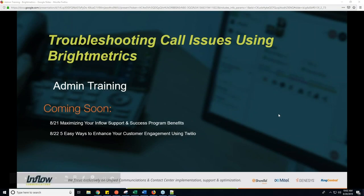Alright, we will go ahead and get started. My name is Tom Lyons, I'm a senior engineer with Inflow Communications. I'd like to welcome you to our webinar today for troubleshooting call issues using Bright Metrics. Today we are going to cover the basics of how to use Bright Metrics to find problem calls, get the information that we need, and search to see where that call went and the flow that it followed.